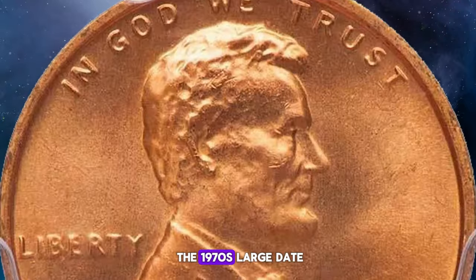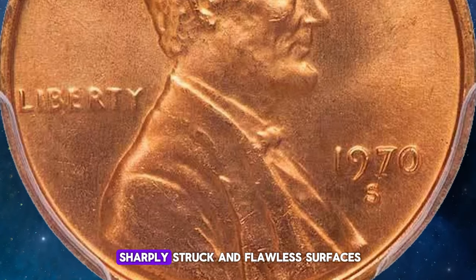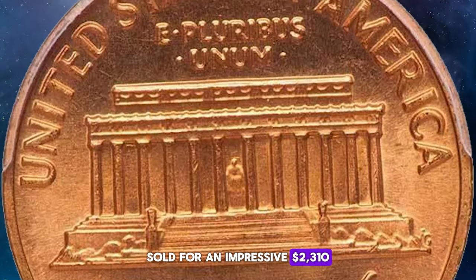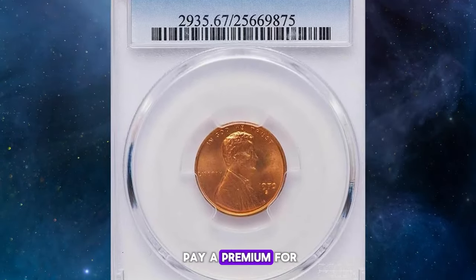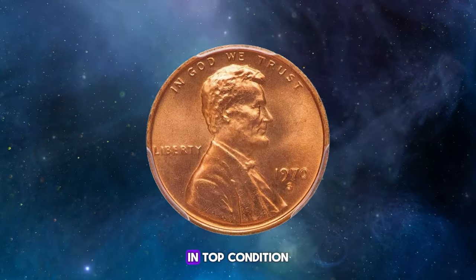An exceptional example of the 1970s large date in MS 67 red — a superb gem with sharply struck and flawless surfaces — sold for an impressive $2,310 at Legend Rare Coin Auctions. Collectors are willing to pay a premium for such high-quality specimens, making this variety particularly valuable in top condition.